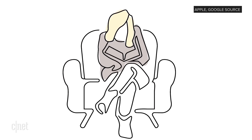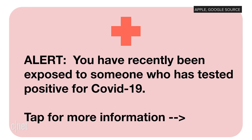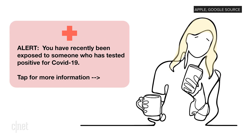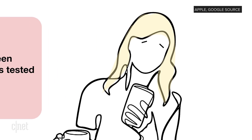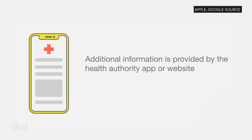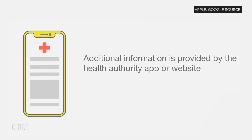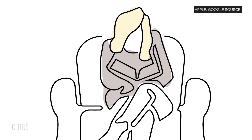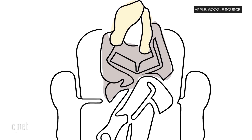Meanwhile, Alice is just chilling at home days later when she sees the phone alert. Someone she was near recently has tested positive for COVID-19. It doesn't say it was Bob, but maybe she's now wondering who she hung out with recently. Alice gets advice on what to do next — maybe that's to get tested or to isolate from others. Hopefully she can test to see if she really is sick, and can avoid hanging out with other people in the meantime.